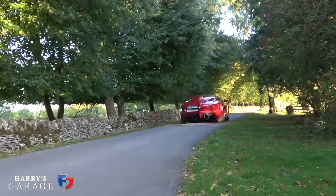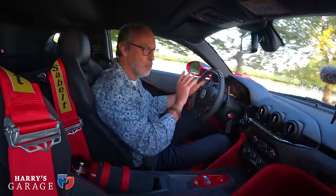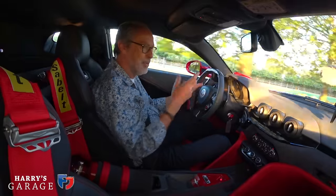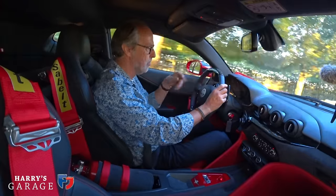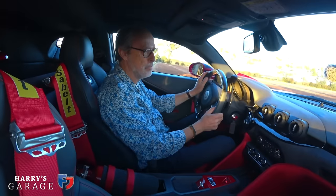I'm heading out now — fighting the light because it's half past six and the sun is already starting to set. But what a time to take this car for a drive, a Sunday night blast. Everybody else is cooking tea and gone home, but I'm going out onto some of my favourite roads in a very special car.